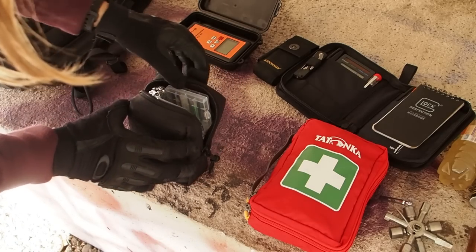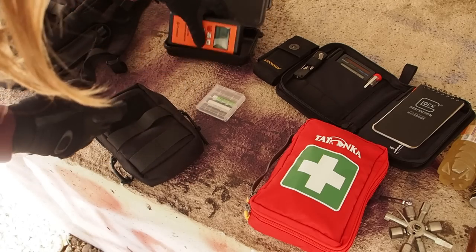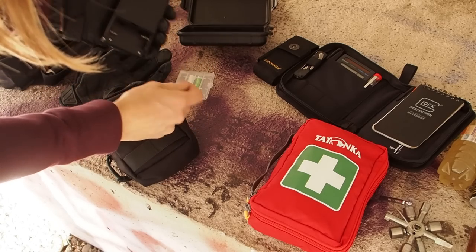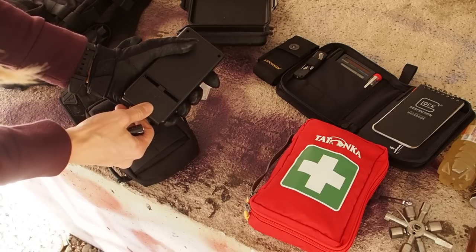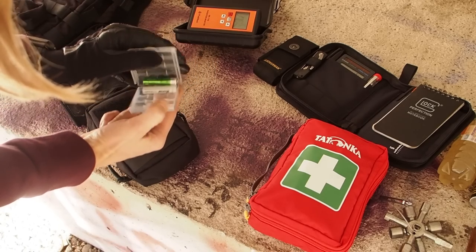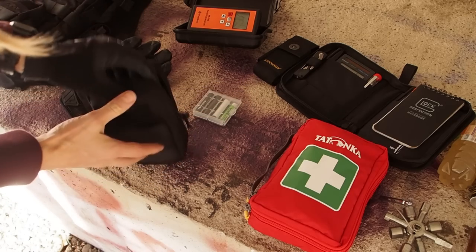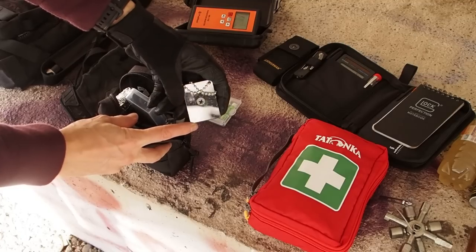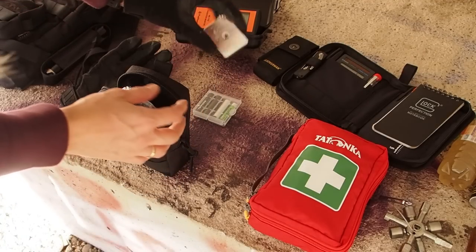Next, in a separate bag I have a couple of extra batteries. I switch off the Geiger counter and remove the batteries when not using it for a long time so they don't oxidize. I also have a signal mirror — it's important to have a mirror so you can look at your own eye if you have something stuck in it.